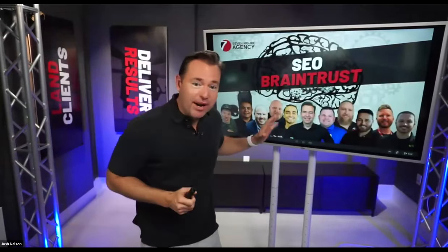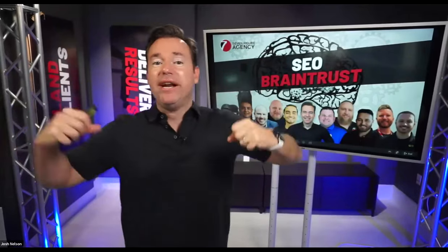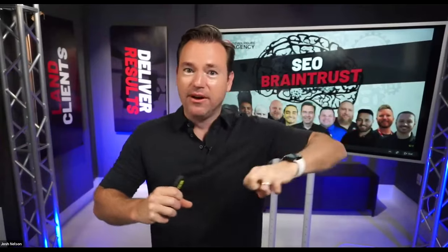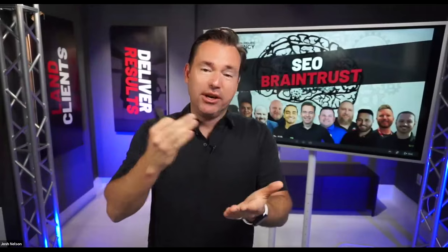As part of that process, we did what we call an SEO brain trust, where we brought together some of the best, most successful agencies in the Seven-Figure Agency. We said, let's forget about the hype, forget about the gurus, and look at what we're actually doing in our agencies right now to get our clients ranked.